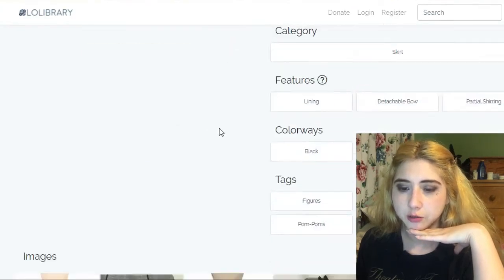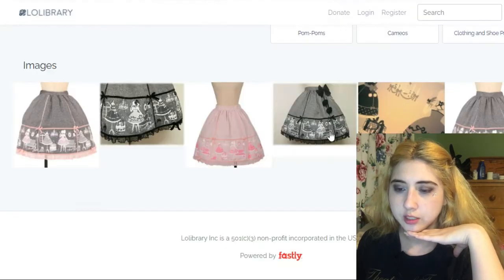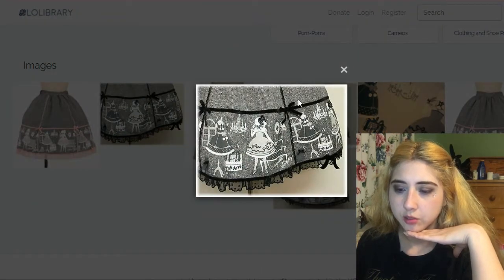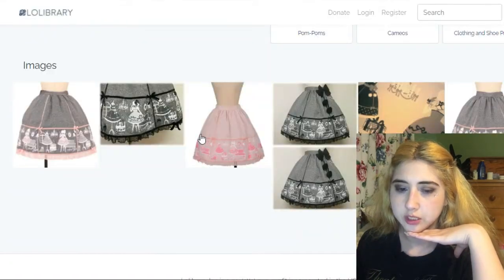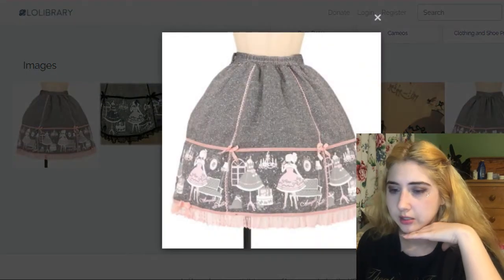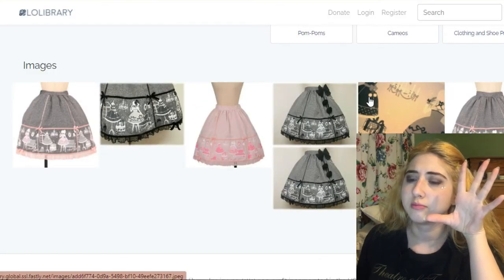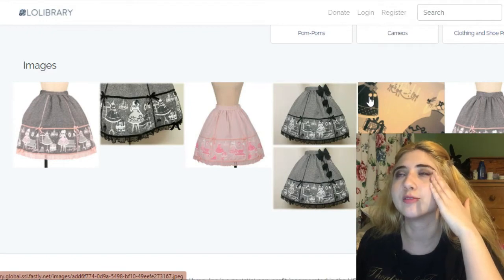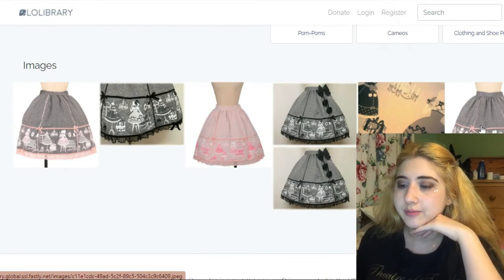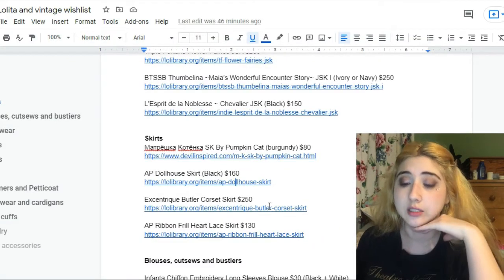This is by Angelic Pretty — the Dollhouse Skirt. I don't think there's a large-size version in the colorway I want, but the black and gray version is the one I care for most. It's such a pretty skirt, kind of understated — though I'm not sure anything by Angelic Pretty can truly be considered understated. It's $160.